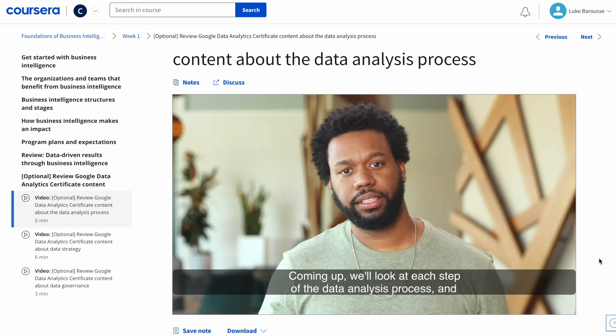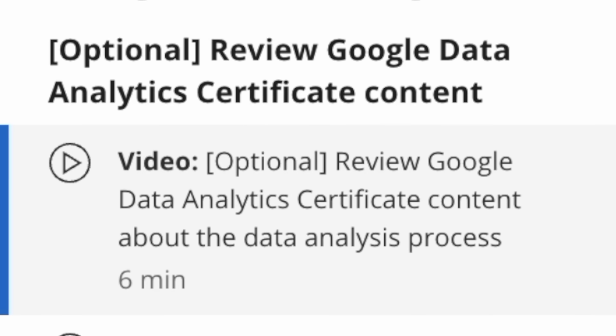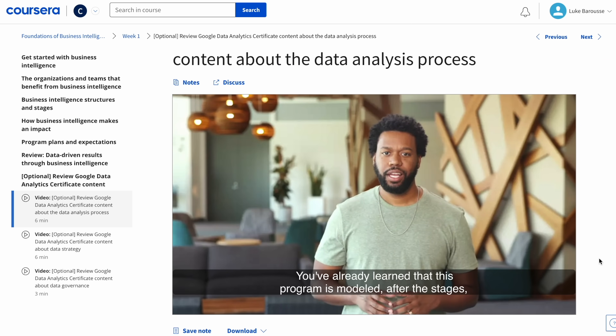Google's thought was that once you gain that data analytics certificate, you'd then go on to gain something like the business intelligence certificate, or even the advanced data analytics certificate, depending on where you wanted to go in your career. But I don't really think that the data analytics certificate is needed as a prereq if you already have a familiarity with this field and these tools. Google even goes as far to link the previous certificate in these current certificates, so you can go back and refresh and maybe understand any of the material you may have missed.